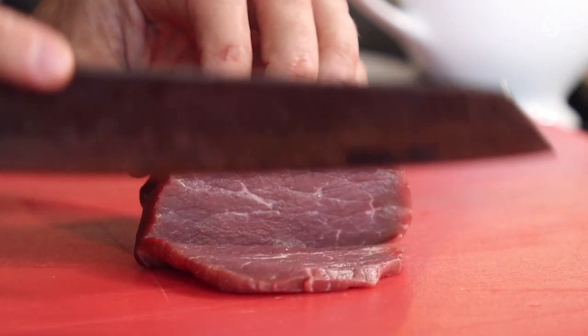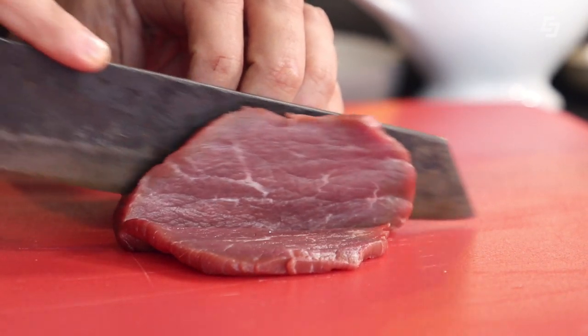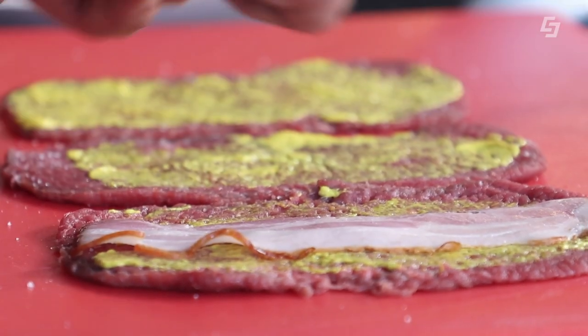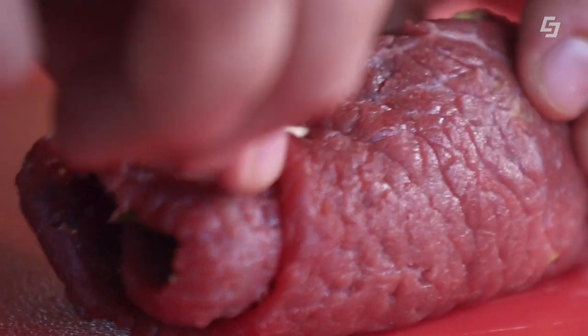Wir haben jetzt unser Rouladen-Fleisch geschnitten und klopfen es ein bisschen flach, damit wir eine schöne Rind-Roulade bekommen. Dann würzen wir mit Salz, dann kommt der Senf drauf – sehr wichtig, damit das Fleisch richtig gut wird. Dann legen wir ein Stück Speck darauf, das brauchen wir für den Geschmack, dann unsere Essiggurkerl, Karotten und Zwiebelwürfel. Jetzt rollen wir unsere Rouladen und fixieren sie mit einem Zahnstocher, damit sie beim Braten nicht aufgehen.